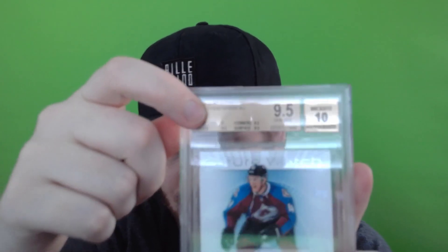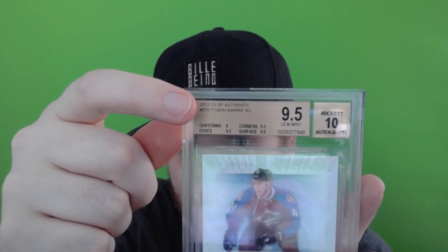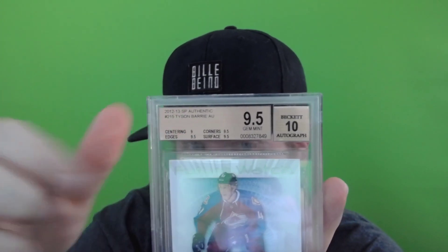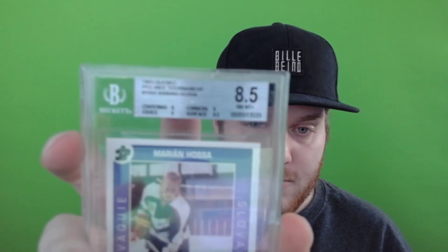One more thing about Beckett: they have three label colors. Anything that's gem mint but not a pristine 10 gets a gold label. Black label is when all sub-grades are 10s — they are very hard to get, and getting one increases card value a lot. Cards grading below a 9 get a silver label.